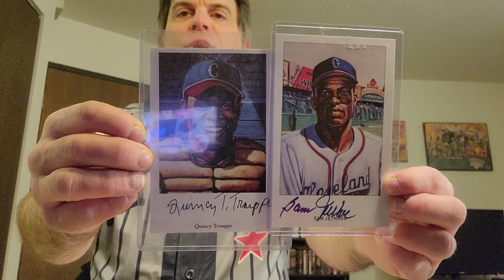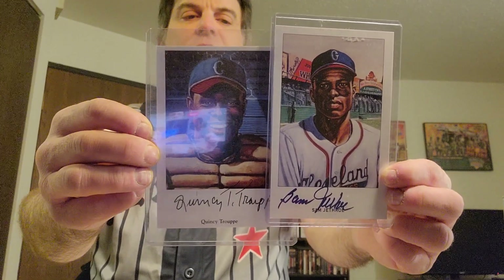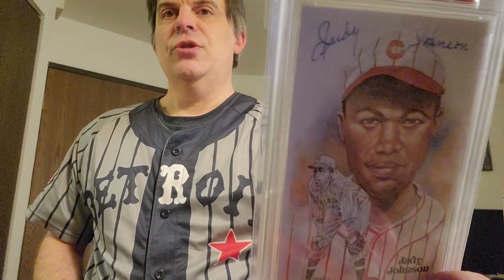And here's Sam Jethroe — you probably know him better as the Boston Braves Rookie of the Year. On to the regular Perez-Steele Hall of Fame autos: here's a cool Cool Papa Bell, pictured with the Homestead Grays. And to finish off this showcase, Hall of Famer Judy Johnson.